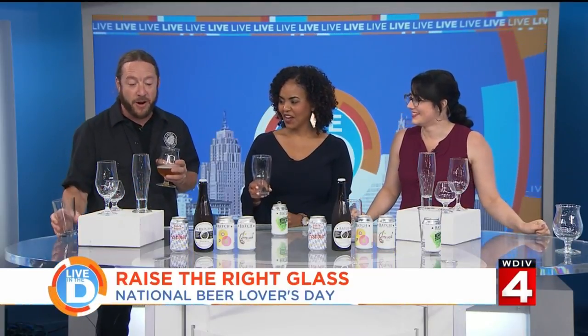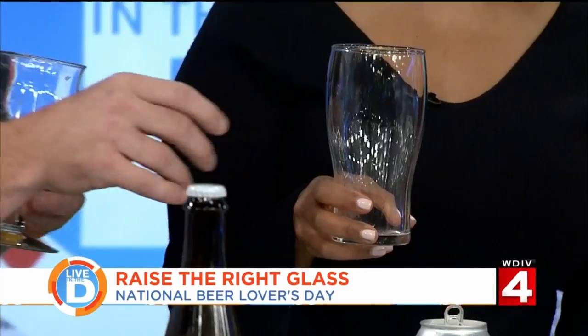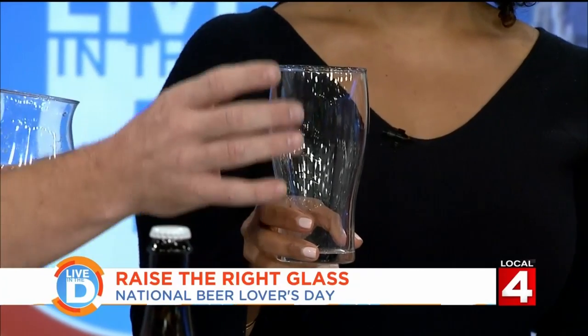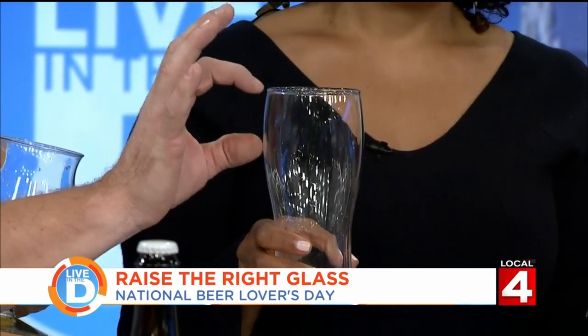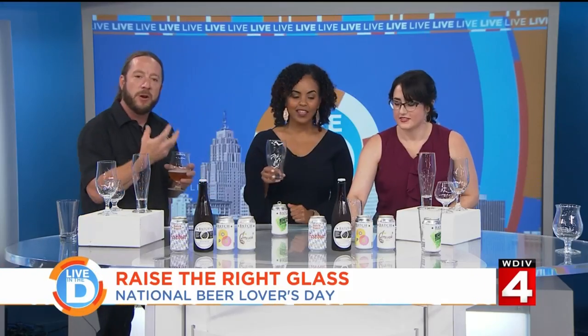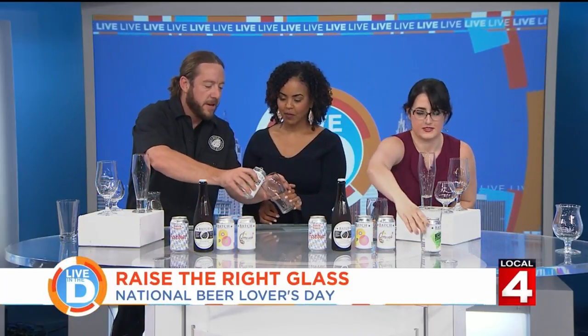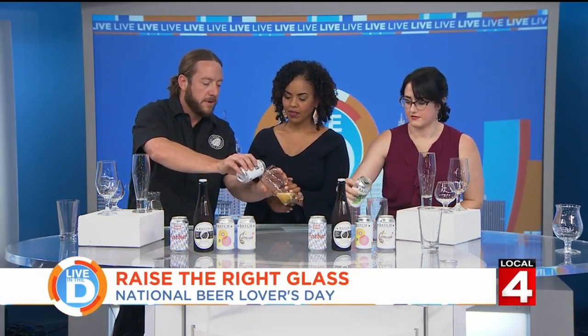Steven explains that the shaker glass is what you get everywhere, but a nice upgrade is a tulip hybrid version. It curves in slightly, helping keep aromatics inside the glass. It's a 20-ounce glass for a 12 or 16-ounce beer, leaving room for your nose as you drink so you can smell what you're tasting. He pours the beer to demonstrate.